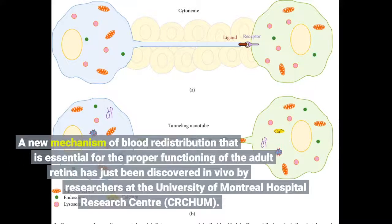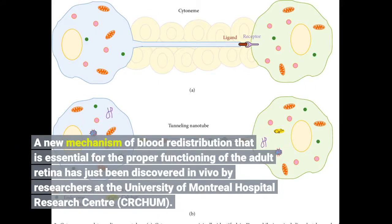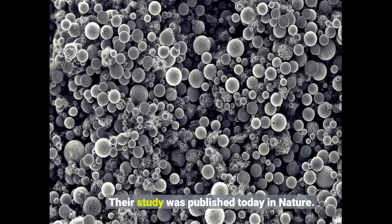A new mechanism of blood redistribution that is essential for the proper functioning of the adult retina has just been discovered in vivo by researchers at the University of Montreal Hospital Research Center. Their study was published today in Nature.